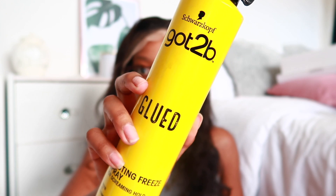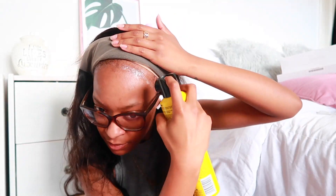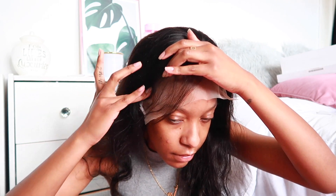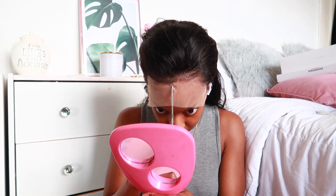I then used the Got2B spray and this other olive oil one — it was the first time using it and it's safe to say I like the Got2B more. I pressed down firmly and added the satin silk wrap — whatever, you get the vibe — then waited a few minutes before taking it off. Here I was just cutting the lace off, then I sprayed more glue on the bits that lifted in the process and set them again.